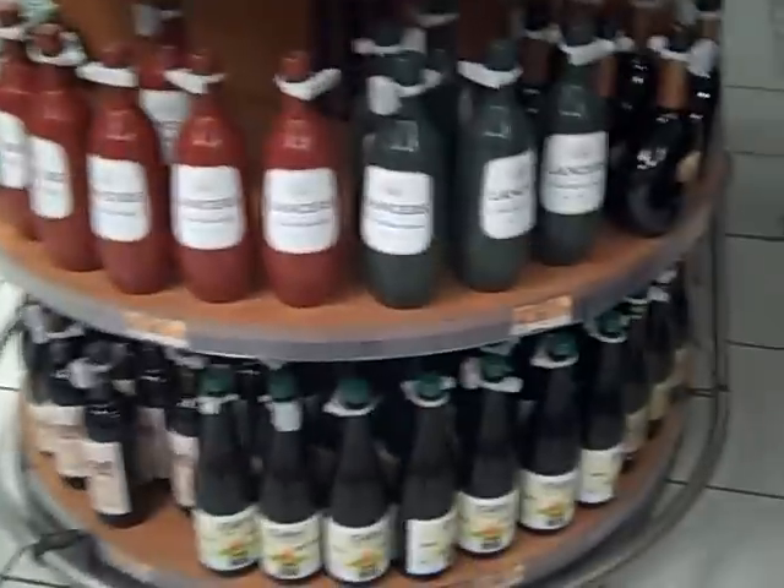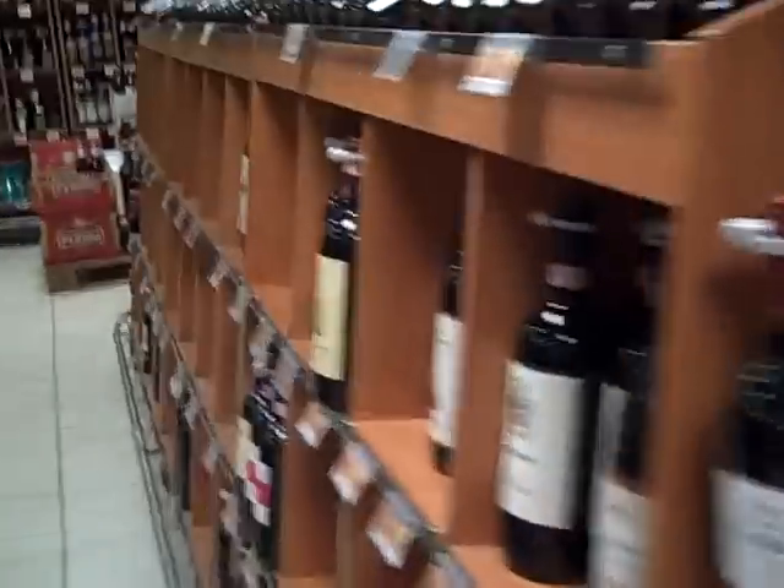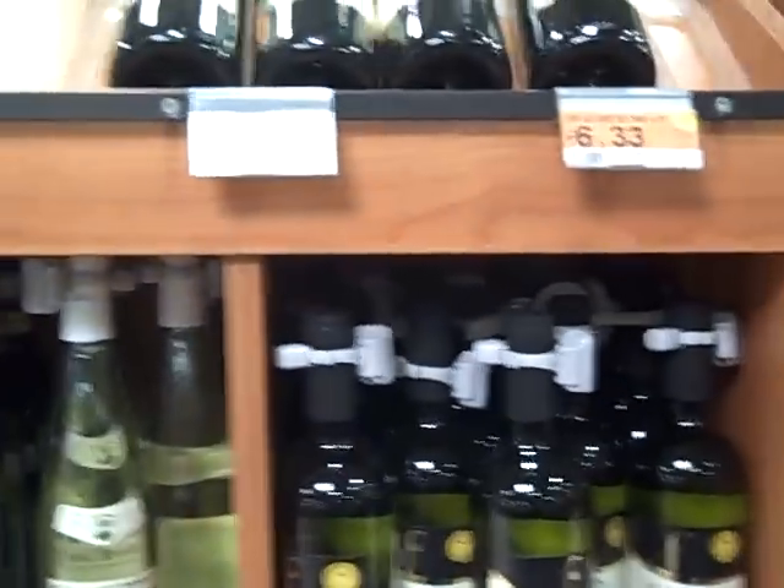Very importantly, we have the wine section. Wine is actually relatively inexpensive here — we've got bottles for 4.31 euro. There's Gallo, which is kind of funny because that's from California. There's also fancier stuff, and at restaurants wine is actually cheaper than water, so I guess that's why it's so easy to drink. Anyway, that's it for now and we'll revisit later — thanks!